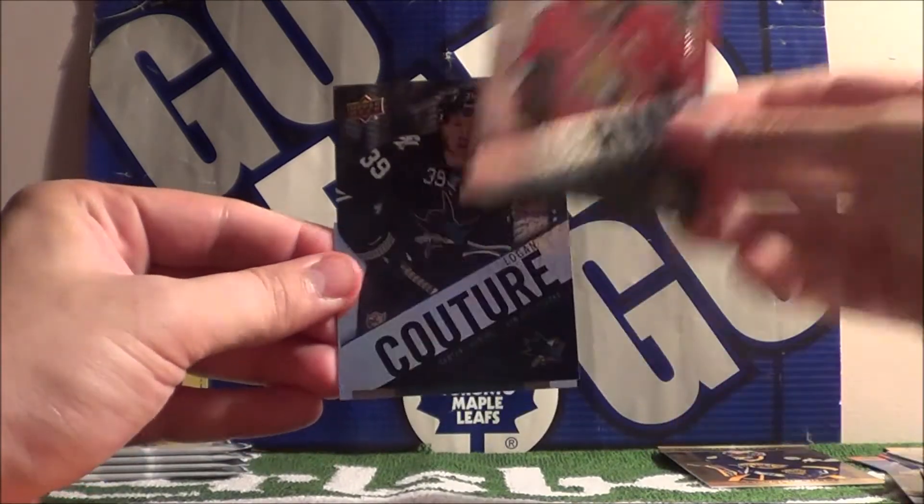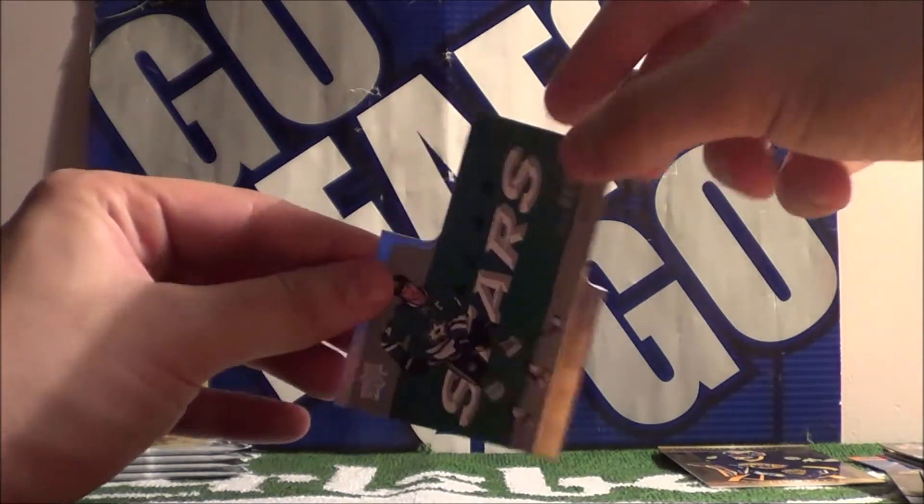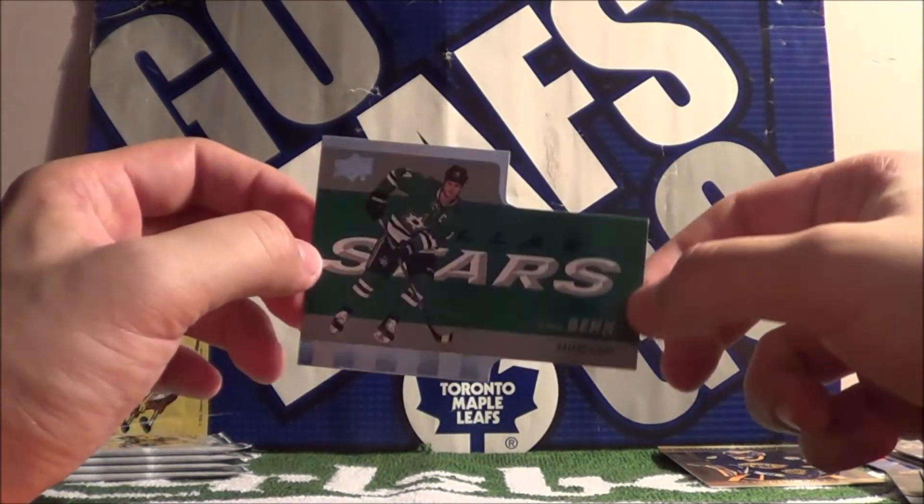Bobby Ryan, Logan Couture, and Jamie Benn — a die cut card of one of the Dallas Stars.